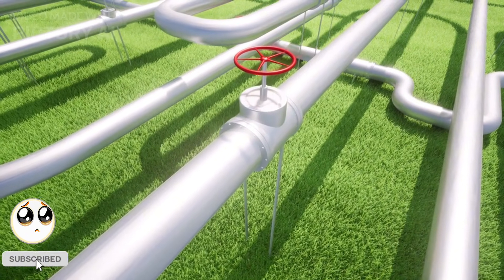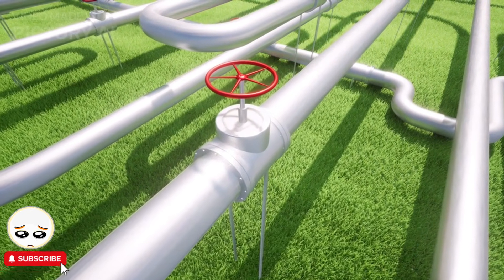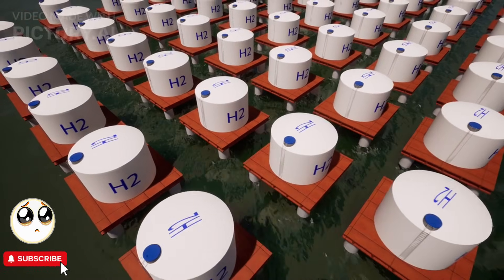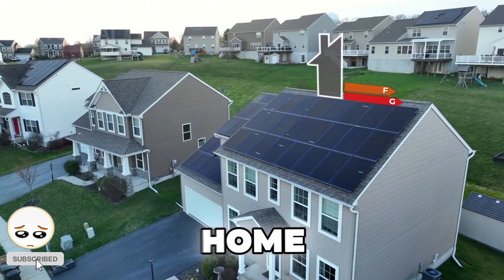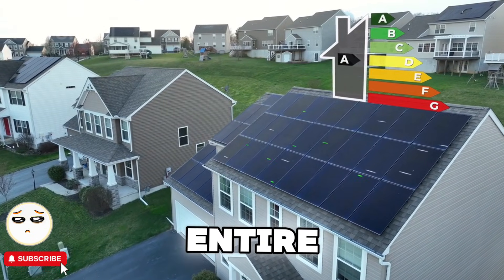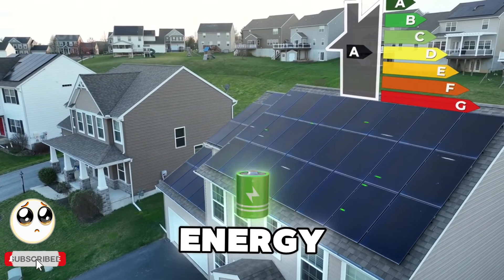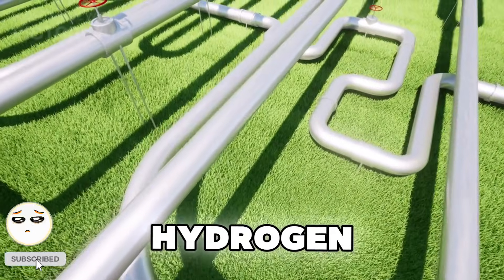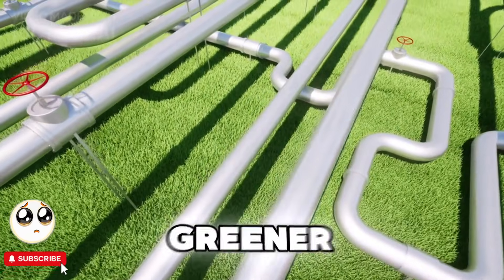That being said, scientists and engineers are working on making hydrogen energy more efficient, affordable, and safer every day. Hydrogen power isn't just a dream — it's happening right now. The question is, will it become the future of home energy? Imagine a world where every home generates its own clean power, cars no longer pollute the air, and entire cities run on sustainable energy. The potential is massive, and as technology advances, hydrogen power could be the key to a greener, cleaner future.